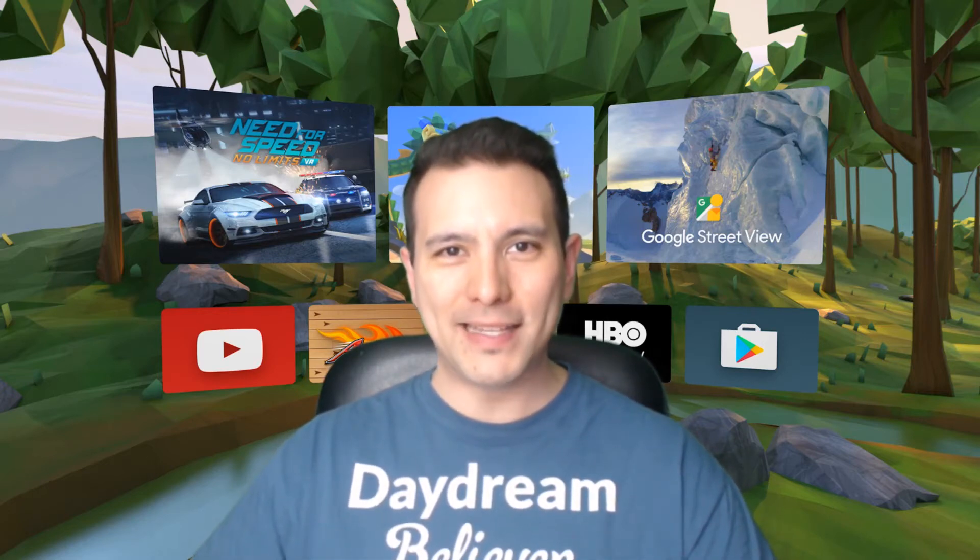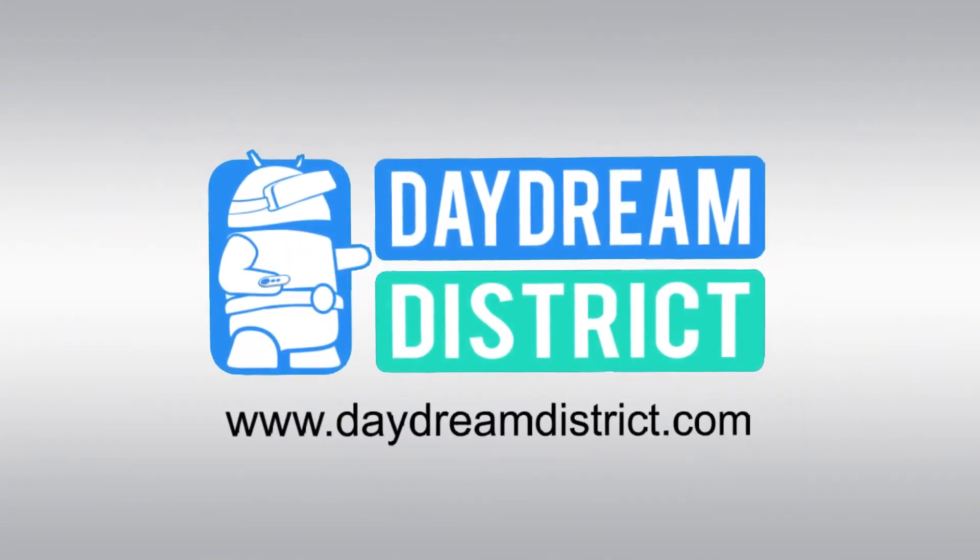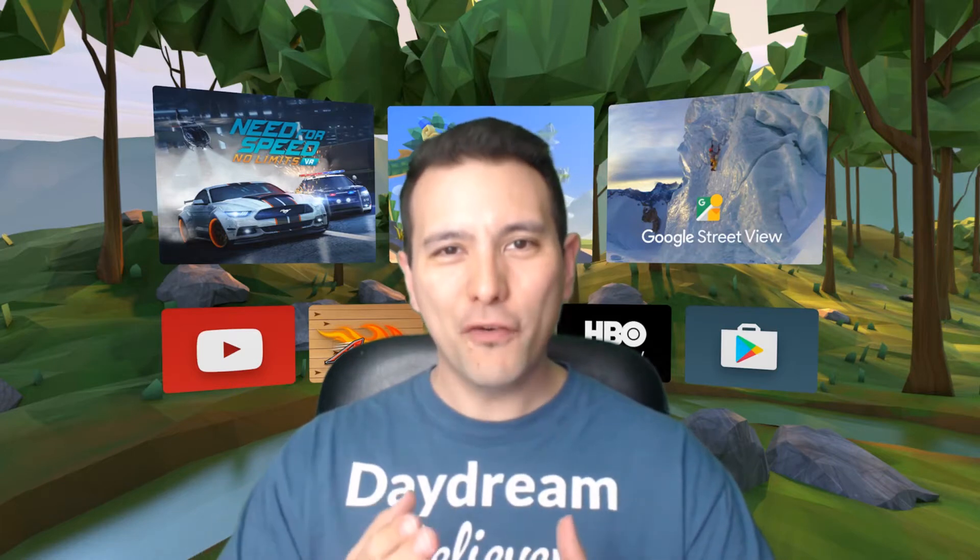This is the Daydream VR News Flash for Week 20 of 2017. Hi and welcome to the Daydream VR News Flash. My name is Sebastian and this channel is called Daydream District, bringing you the latest and greatest of Daydream VR. So if this is your first time here and you would like to stay up to date about anything Daydream VR, consider subscribing.